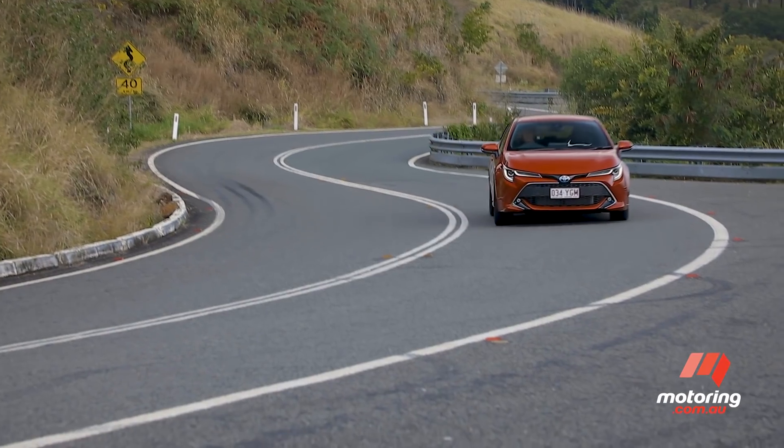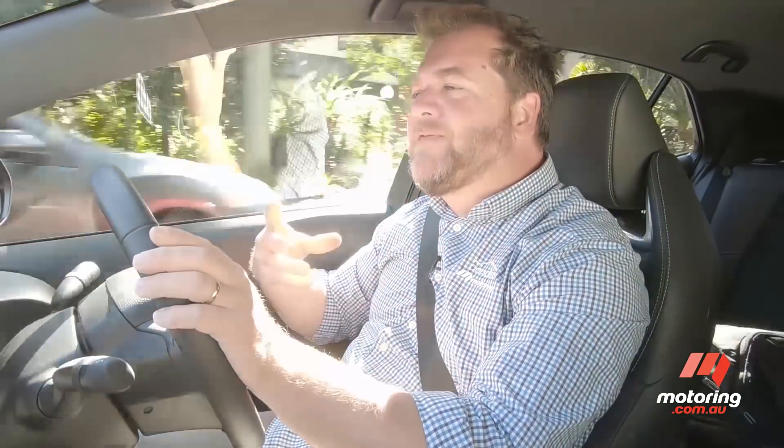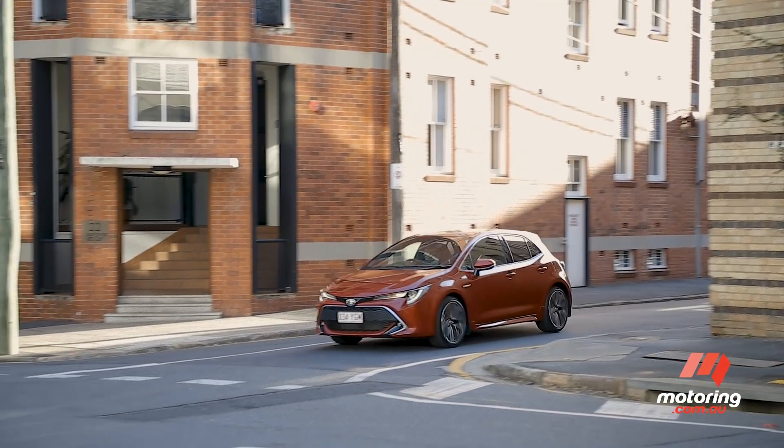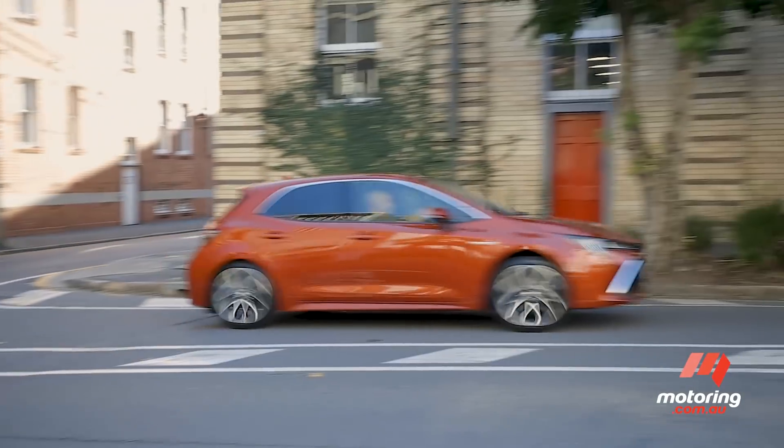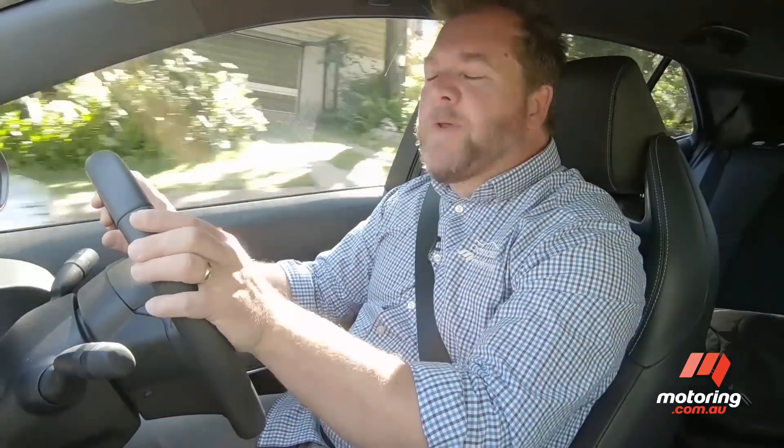The hybrid I'm driving is more refined in most respects, but it's also less powerful than before and less efficient. It's better in day-to-day use with less inconsistent brake feel at low speeds, but I expected the hybrid to be a bigger step forward.